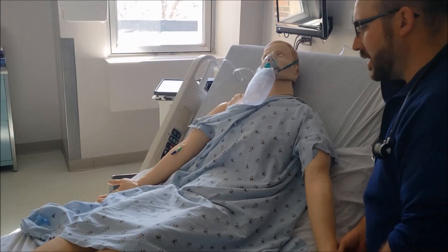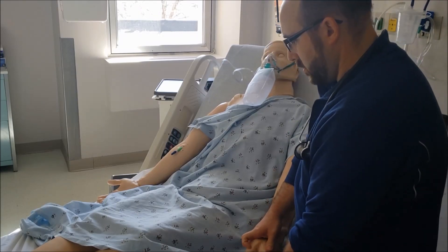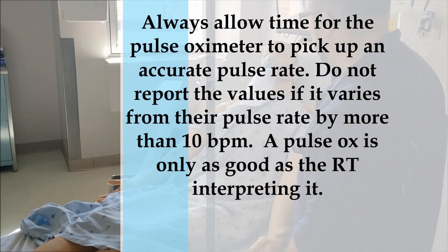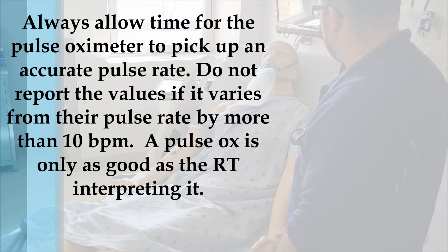Let me check your pulse oximetry. Slow, deep breaths. Your pulse oximetry is now 98% on your non-rebreather.